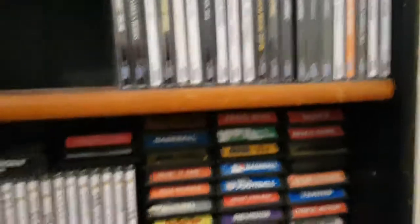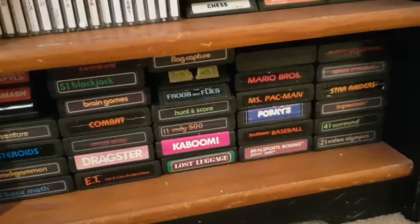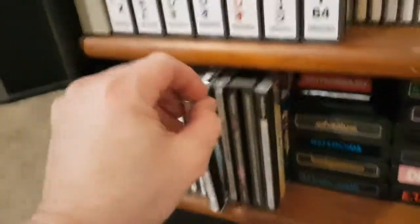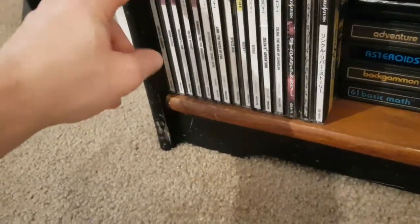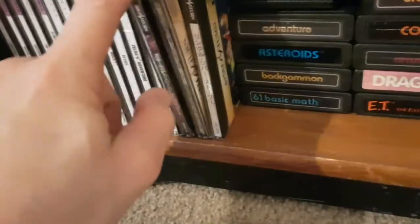Atari 2600 — cool stuff. Intellivision — nothing crazy rare. CDI — these other discs, wait, what are these? Oh those are repros for the Sega Saturn — I haven't tried these games out yet, I forgot I had those. The usual stuff for the CDI, and then the other Zelda game.